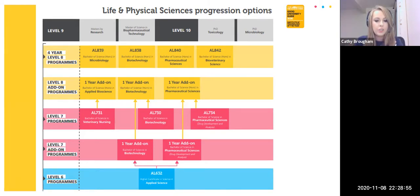As you can see at the bottom of your screen, the level 6 program in blue is your Higher Certificate in Applied Science. Following your two-year program, you can apply for a level 7 program, which is a one-year add-on. You can see in the pink row above the applied science that you can have a one-year add-on in biotechnology, or a one-year add-on in pharmaceutical science.